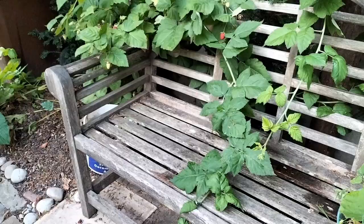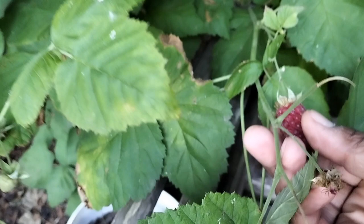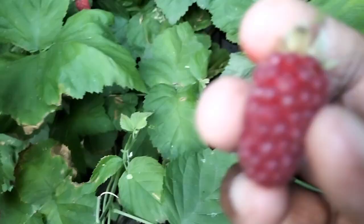By the bench we have some raspberries, but there's one right there with my name on it waiting for me to pick. Oh, that's lovely — that's absolutely lovely.